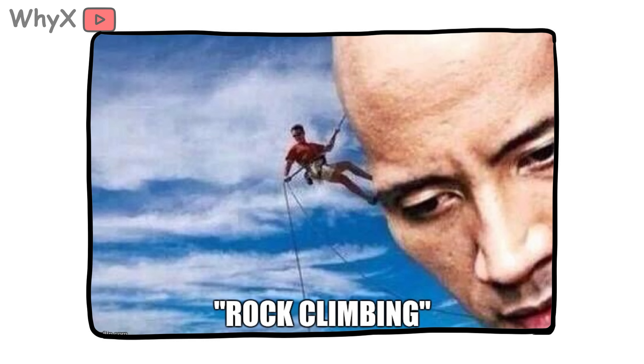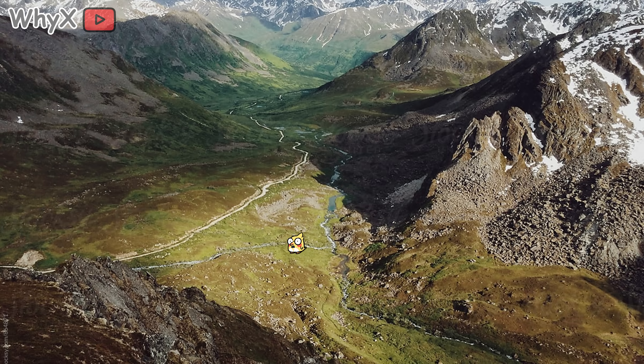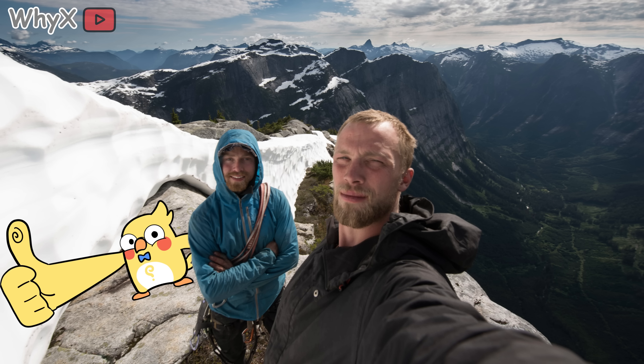Because mountains dare us. They whisper, 'Bet you can't make it.' And we, being human, whisper back, 'Watch me.' We climb because we're curious, because we want to see what's up there, because we feel small — and that's somehow comforting. Also, let's be real, summit selfies are kind of addictive.